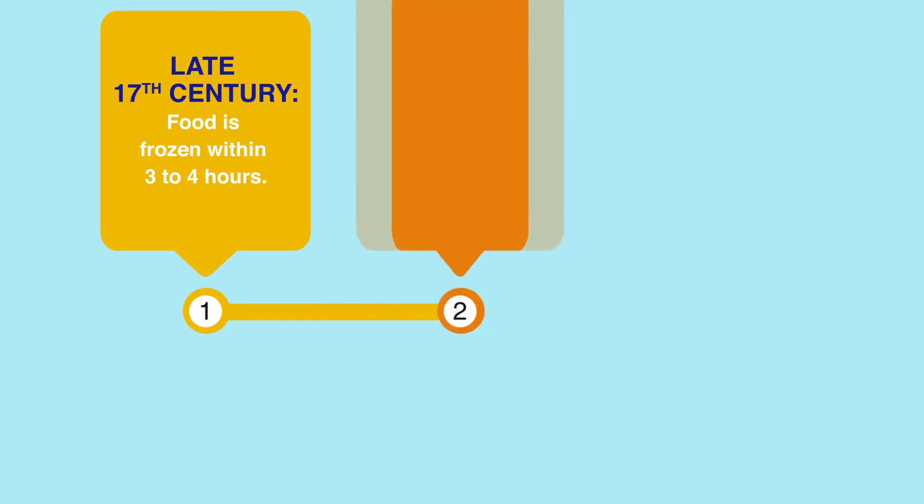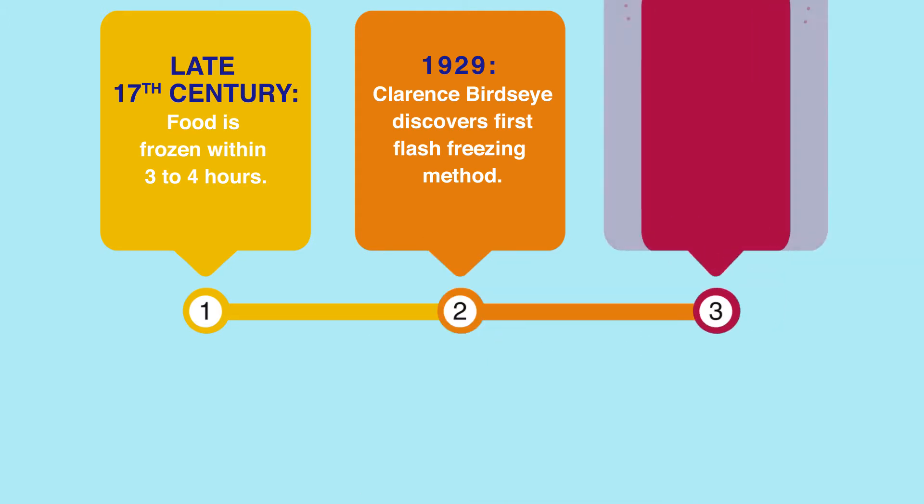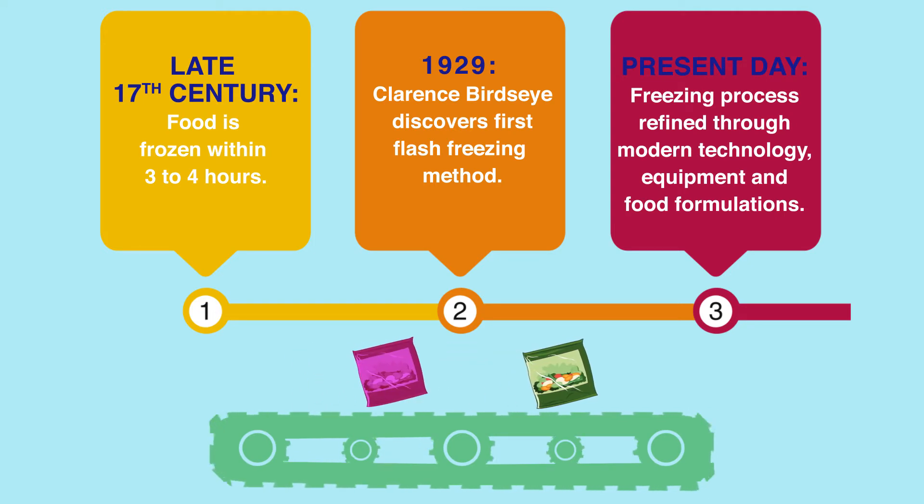It was not until 1929 that American entrepreneur Clarence Birdseye discovered the first form of flash freezing. Since then, commercial freezing has been refined through better technology.